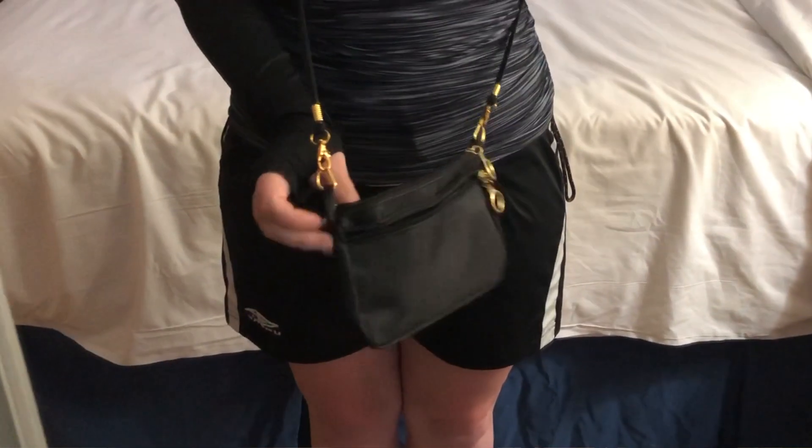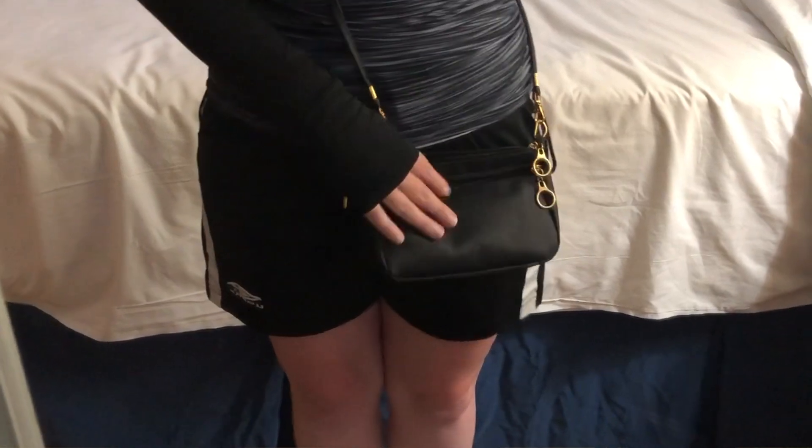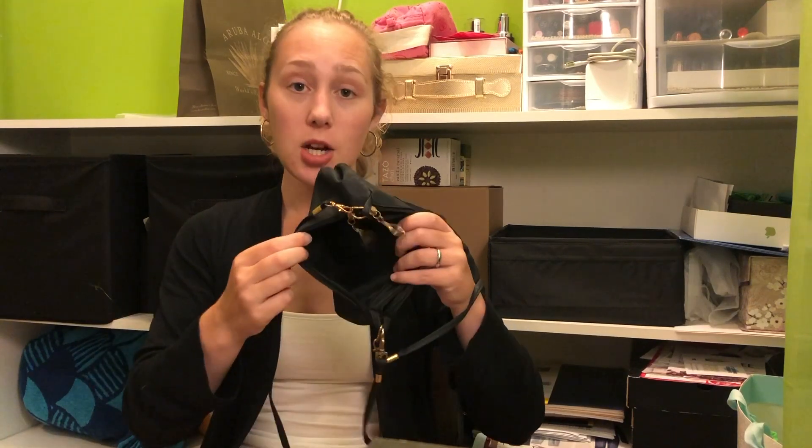This is the purse I used the entire trip. Other than the beach bag in my other suitcase, this was amazing. It wipes off so any water that got on it was no big deal. It's a crossbody bag you can also use as a clutch, with one main compartment for my phone and tissues, and a front pocket where I kept my money, bus cards, and ID. It held everything I needed.